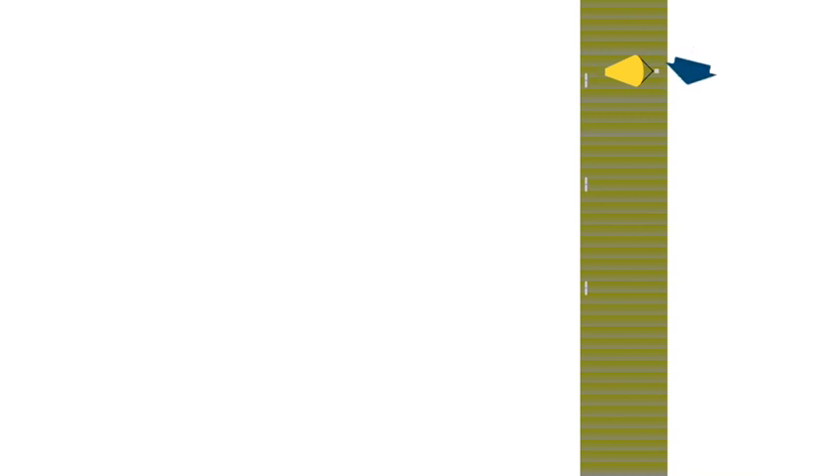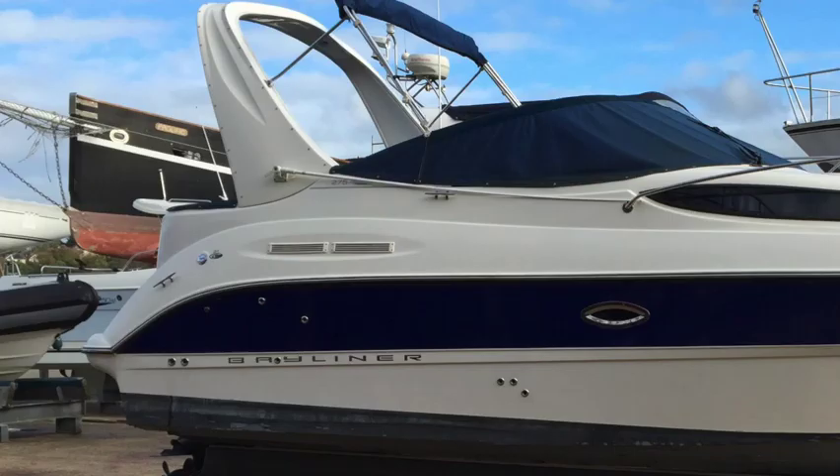If you have wind and tide both pushing you off, then this cheat is especially helpful. The cheat involves using the mid cleat, which on this sort of boat is not always the easiest to get to because the screen gets in the way, so you will need to rig this line while you are preparing the boat for docking so that it's easy once you get there.